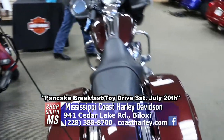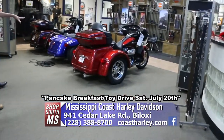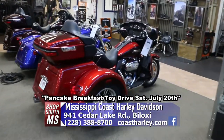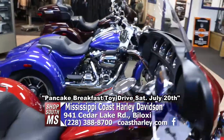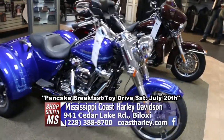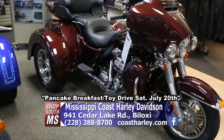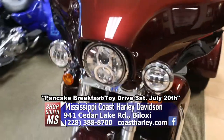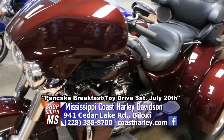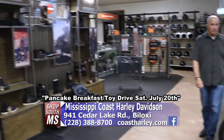Over here they have some trikes — the Freewheeler and the Tri-Glides. It's all about your preference and what you like. And of course, you've got to get all the accessories and everything for your riding. Over here on the wall, there's a great selection of shoes and boots.